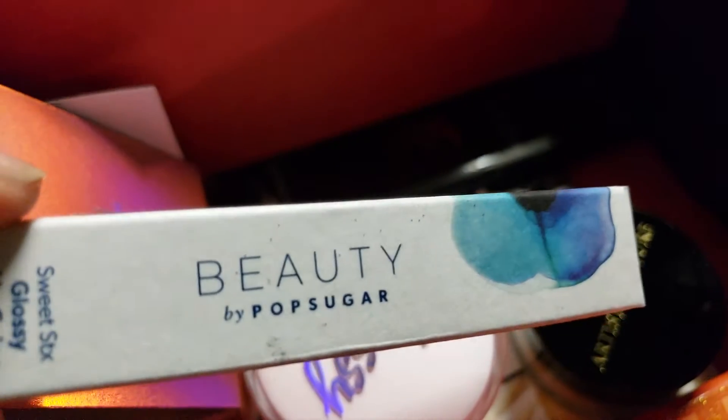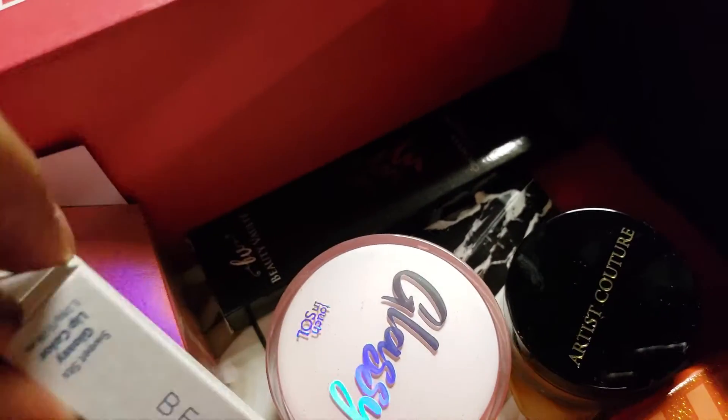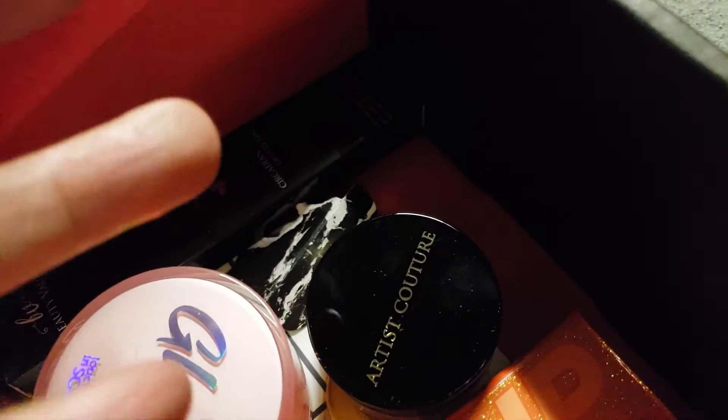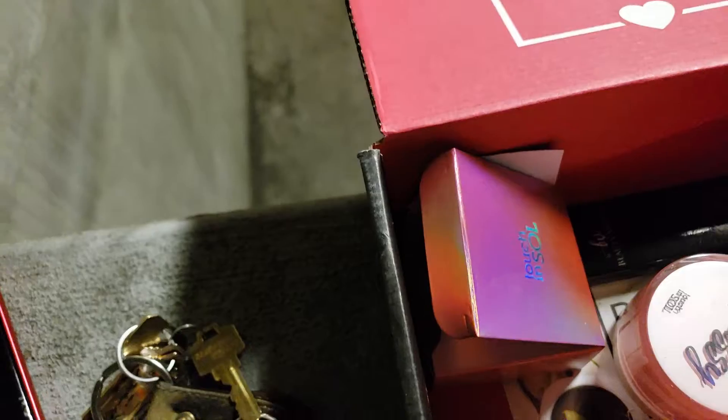Then we have Beauty by Sugar Pop — Sweet Sticks glossy lip color. You know what, this is broke. BoxyCharm, this was definitely broken when I got it. The thing fell off — it was broken, see right here? The tube was stuck to the lid. I don't know if you guys can send me another one, I'd greatly appreciate it.